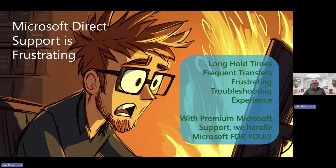We know that Microsoft direct support is frustrating. You experience long hold times and frequent transfers. And that troubleshooting experience where they say, 'I know you did all these steps, but let's go back to step one and start the recording.' It's very frustrating. But now we've got our solution: premium Microsoft support, where we handle Microsoft for you. You work with our expert engineers, they work with you directly on your solution — fix the problem, help you do something, help it work the way you want. And if we can't figure it out, we'll foster that ticket for you so you don't have to deal with the frustration.